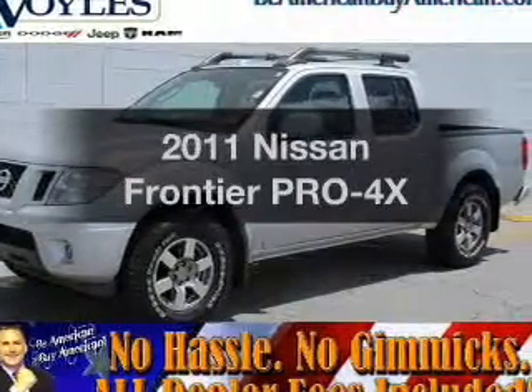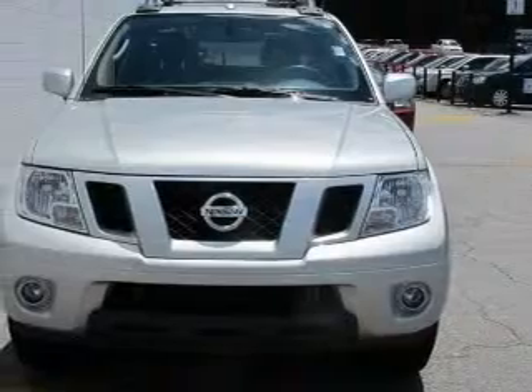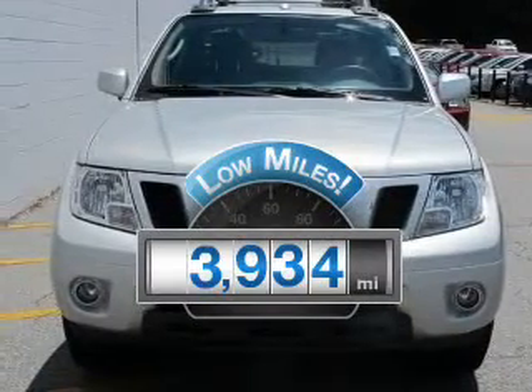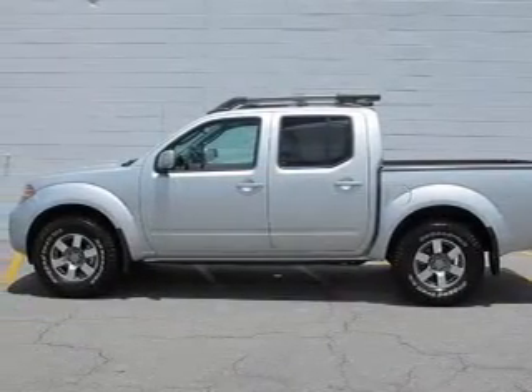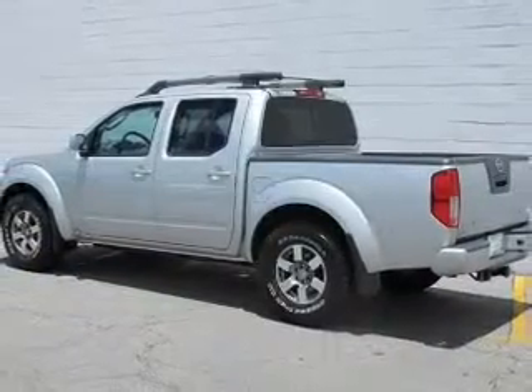Introducing the 2011 Nissan Frontier. Travel the roads in style and comfort in this great vehicle. Low mileage is an important factor in your purchase, and this vehicle delivers a low odometer reading with a solid six cylinder engine. The powertrain includes rear wheel drive driven by a five speed automatic transmission.